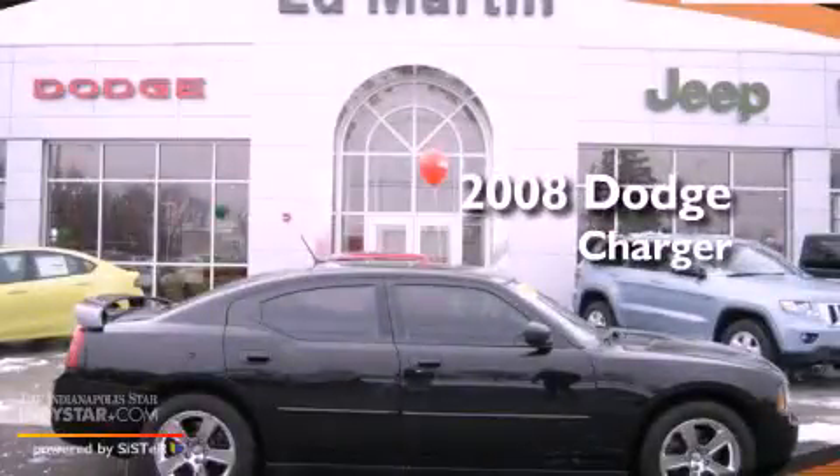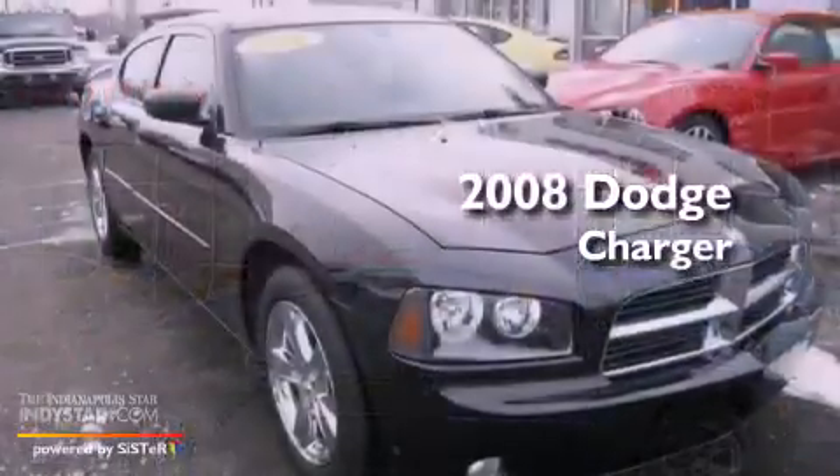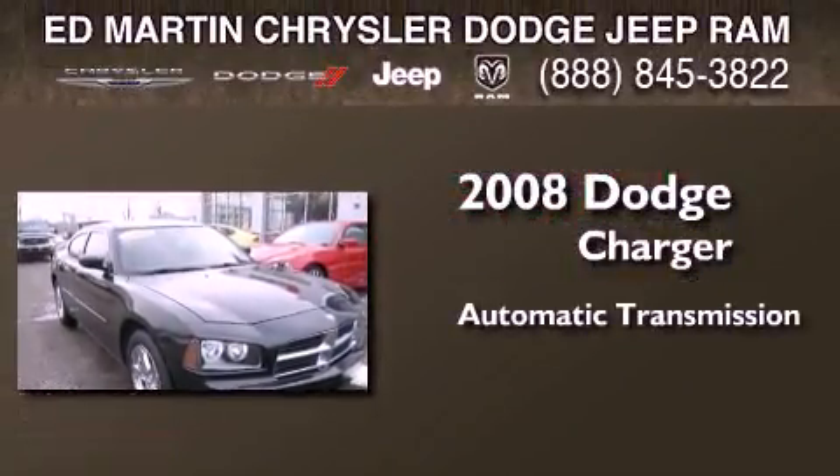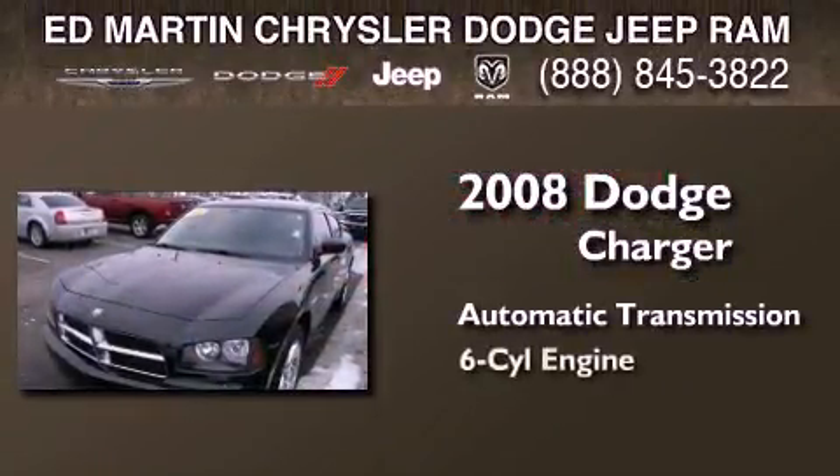This is a certified pre-owned 2008 Dodge Charger. This four-door sedan has an automatic transmission and a six-cylinder engine.